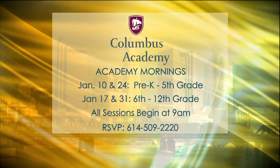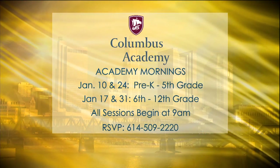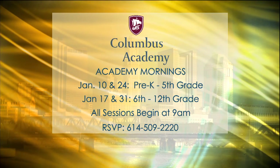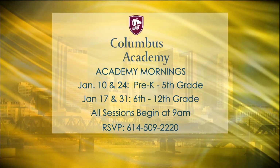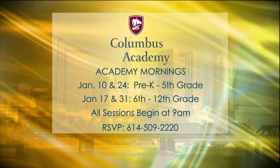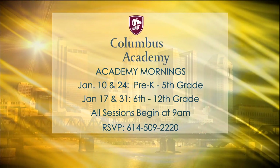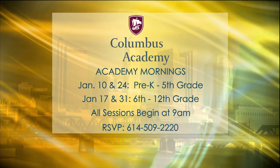To learn more about Columbus Academy, they have opportunities in the new year. Academy Mornings give parents a look inside active classrooms and a chance to talk with current students. January 10th and 24th focus on the lower school, pre-K through 5th grade. Sessions on January 17th and 31st feature the middle and upper schools. All sessions start at 9am. You can RSVP at columbusacademy.org or call 614-509-2220.